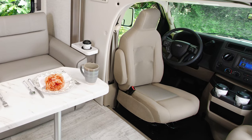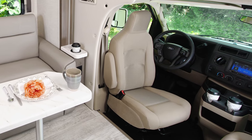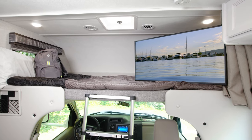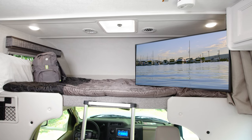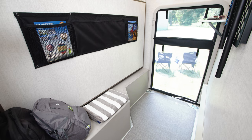The closet is also where the ladder for the overhead bunk and legs for the table store. A couple more features up front I want to show you: both the driver and passenger seats swivel around for extra seating. Up above, the large over-the-cab bunk has an 800-pound capacity, giving you sleeping for five in the 26x.